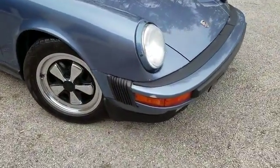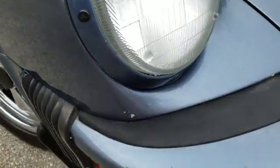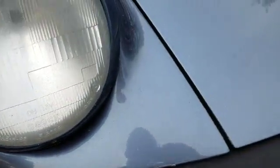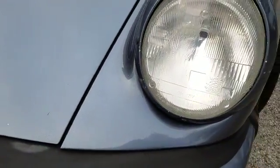One thing I did notice, we got a little scuff there. Some paint chips. About what you would expect with almost a quarter of a million miles.